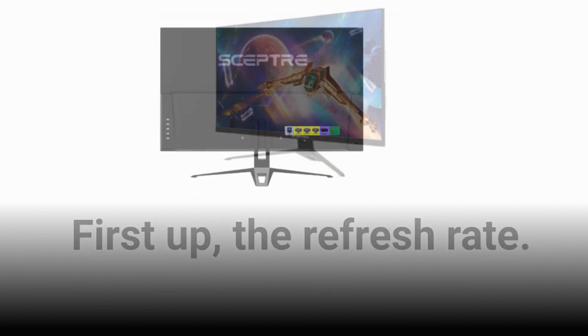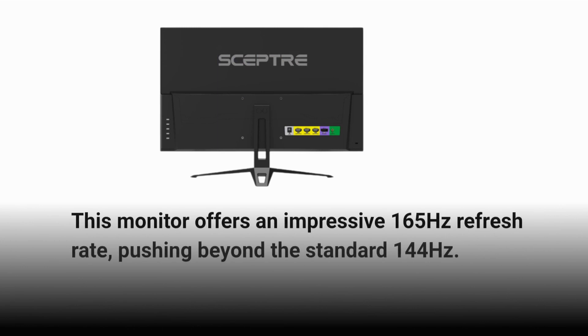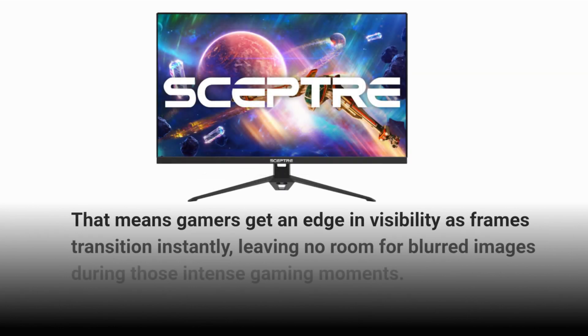First up, the refresh rate. This monitor offers an impressive 165Hz refresh rate, pushing beyond the standard 144Hz. That means gamers get an edge in visibility as frames transition instantly, leaving no room for blurred images during those intense gaming moments.